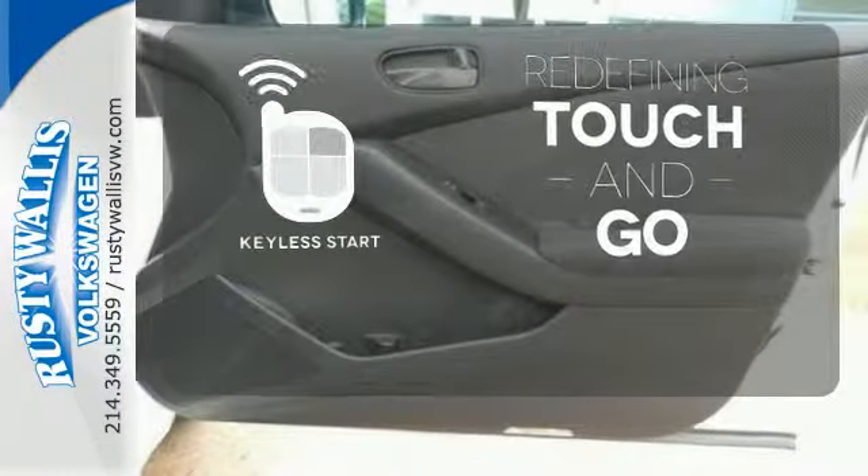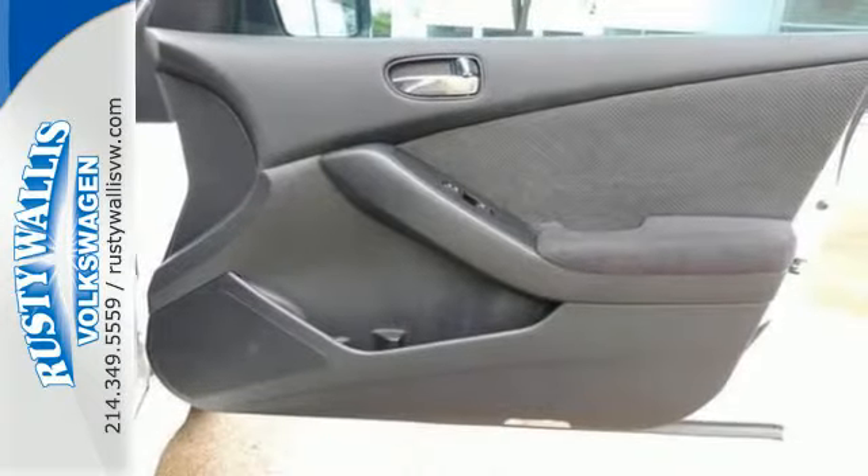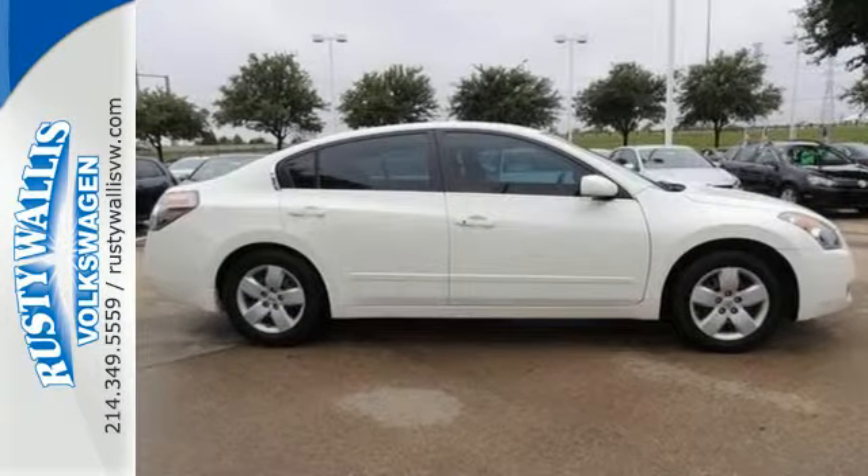Redefine the term touch and go with keyless start. There is such a thing as having it all — in this Altima, you can.